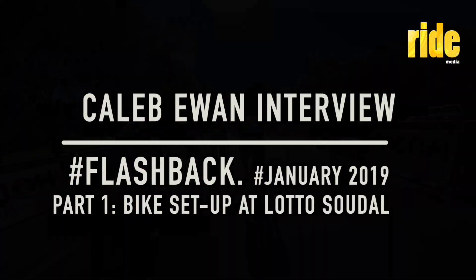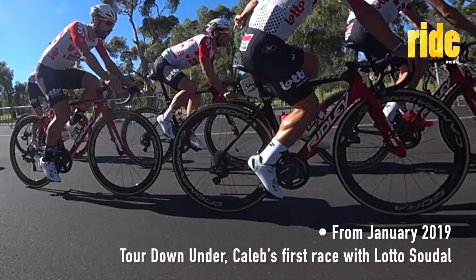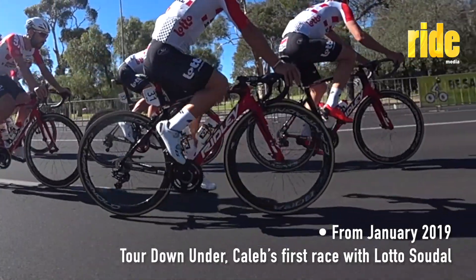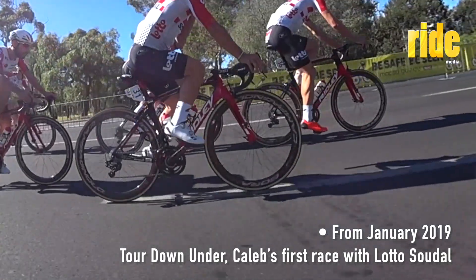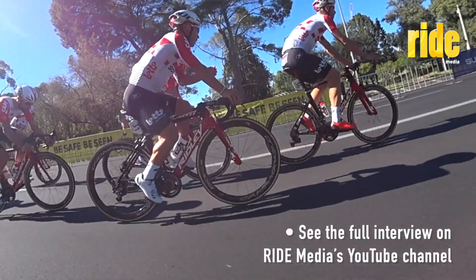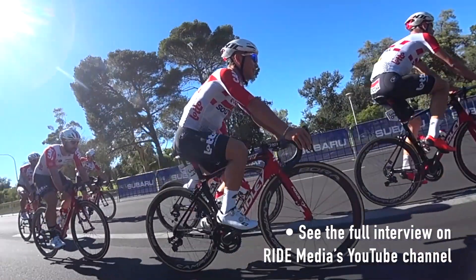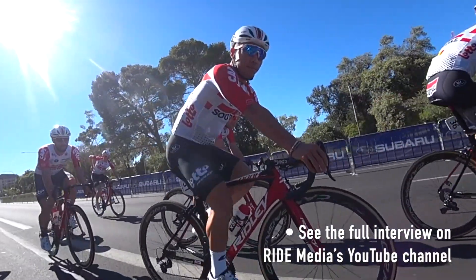Let's talk a little bit about bike racing. The change with the team brings with it a new bike. And people who watch the things that we do on RIDE Media understand that we like to get to a little bit of nitty-gritty. Can we talk through some of the things that you've noticed in the first few months of having ridden the Ridley?